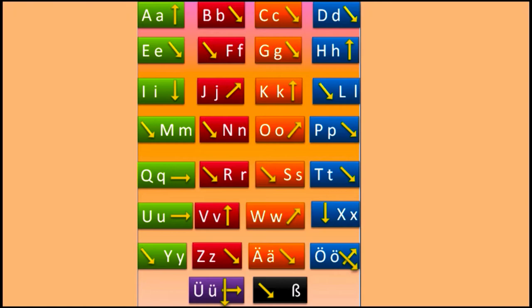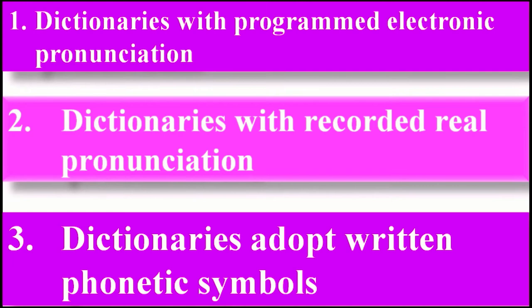I made special arrows to let you understand the pronunciation very well. I give you in my course dictionaries with programmed electronic pronunciation. I also give you many dictionaries with recorded real pronunciation — these are better. And I give you dictionaries that adopt written phonetic symbols, which are very precise. These are the best.